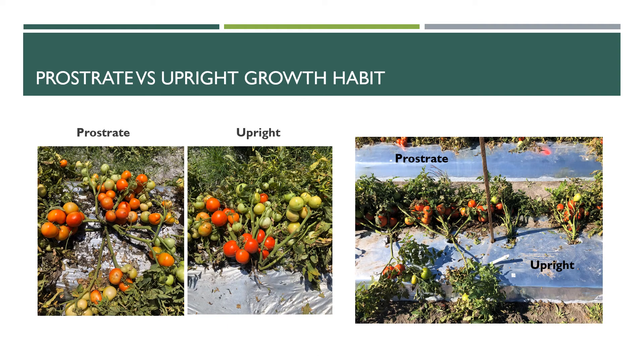We're also working on the genetics of prostrate and upright growth habit. Our observations over the years are that prostrate growth habit leads to a more spreading bush, one that typically covers the entire bed surface. An upright growth habit typically results in more of a bush that grows vertically until the weight of the fruit causes it to fall over to one side or another. You can see this in the pictures here — the prostrate vine on the left of each picture and upright vine or vines on the right of each picture.